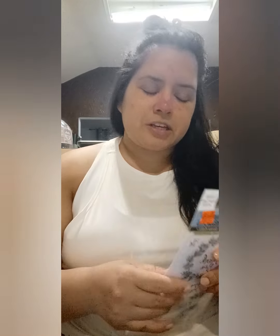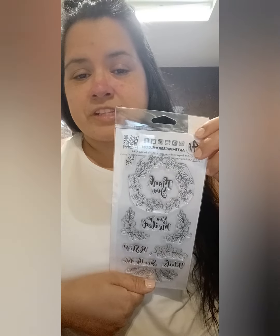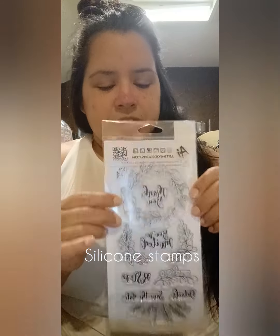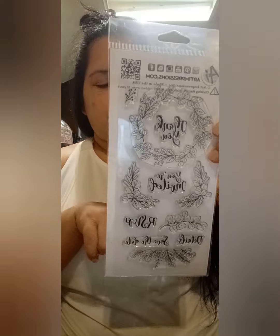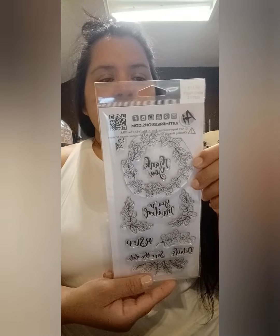I was going to handwrite everything, but thankfully my mother found these state-of-the-art new stamps. If y'all know what these are — I've never seen these before — they're stamps. It says 'Thank You,' 'You're Invited,' 'RSVP,' 'Details,' and 'Save the Date.' These were originally $13.99; I got them for $3.49 — that was a good deal!